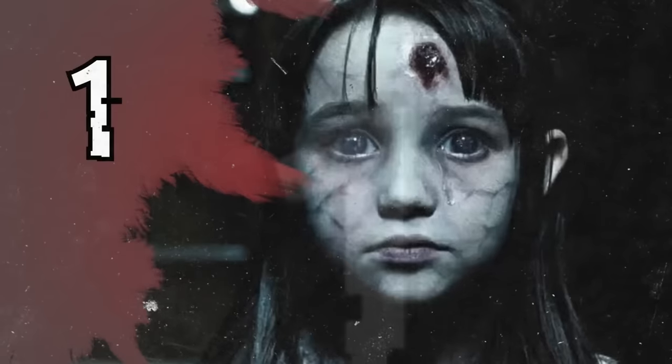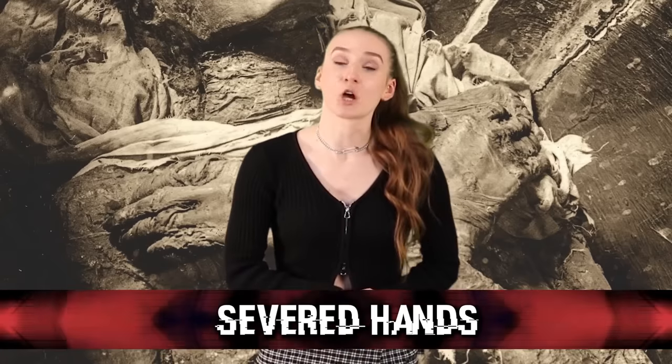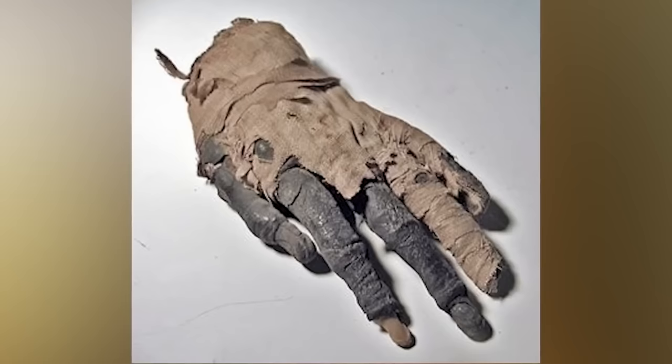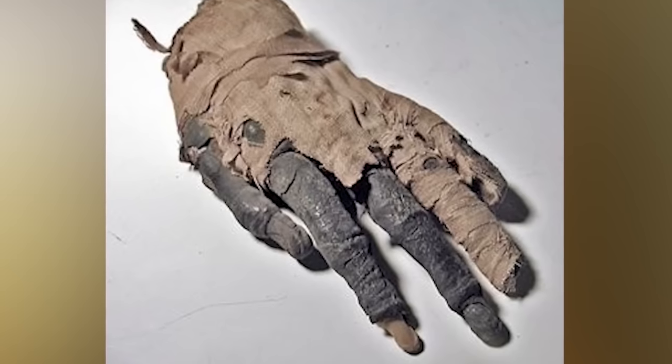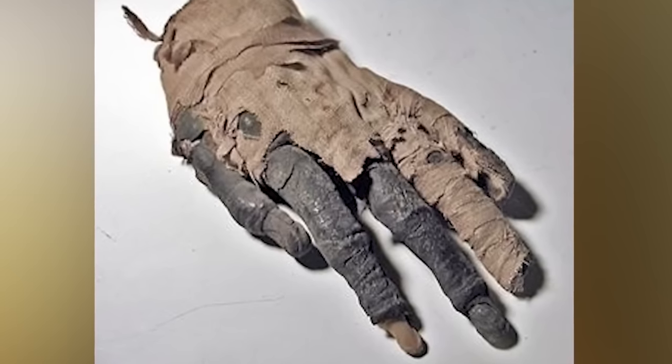And in our number one spot, we have the Severed Hands. While doing digs in Avaris, Egypt, one archaeologist found four different pits filled with severed hands — just piles and piles of hands, each belonging to a different person, buried there 3,600 years ago. Back in the day, it was a practice to remove the hand of your enemy. It was thought that by doing so, you would steal their power. You could then trade these hands in for a reward, and the hands were buried into ceremonial pits. I'm just glad this isn't a practice anymore.